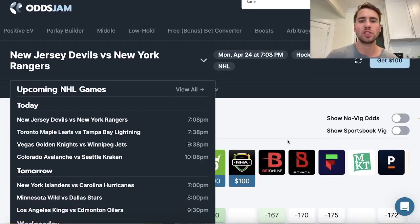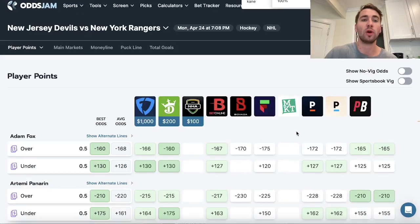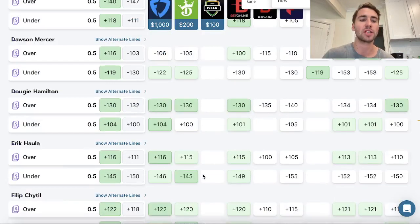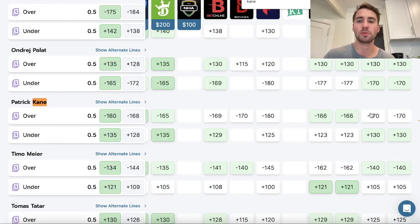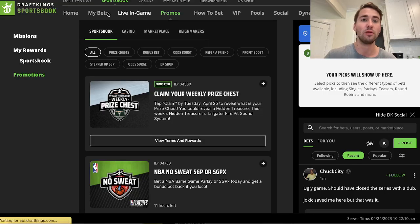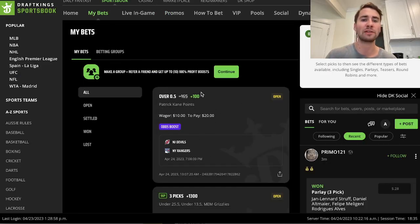This is called the OddsJam line shopping tool, and you can basically use OddsJam for any sport you want to look at. It's completely free to browse odds - college basketball, NBA, whatever. Every single sportsbook has Patrick Kane heavily favored to score a point. PointsBet has him at minus 170, DraftKings is minus 165, BetMGM is minus 175, FanDuel is minus 160. So this is an absolute no-brainer promo on DraftKings, and I locked it in - Patrick Kane to score a point, bet for the max I could.